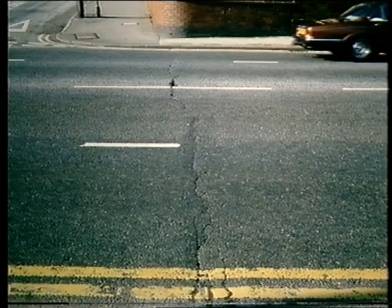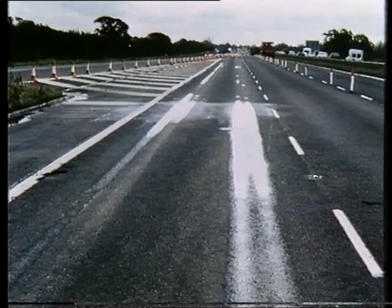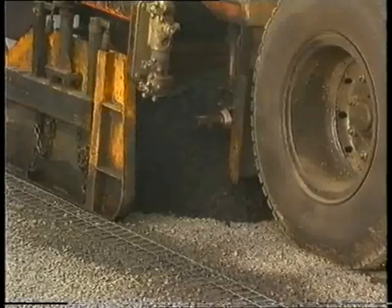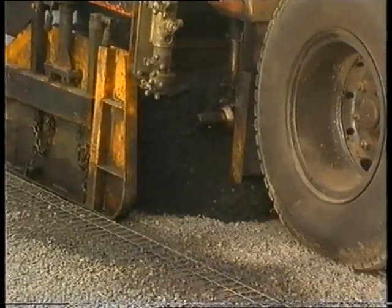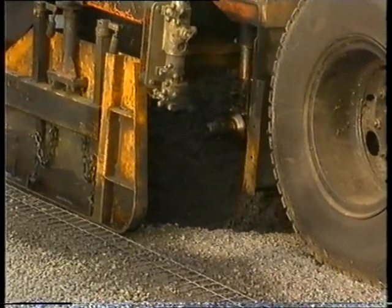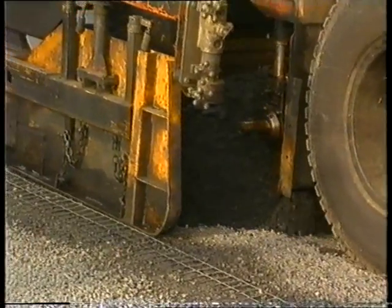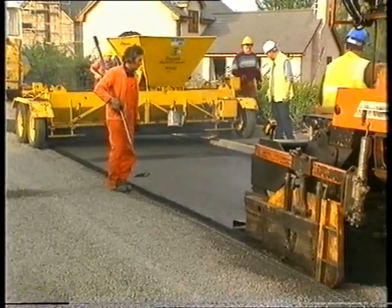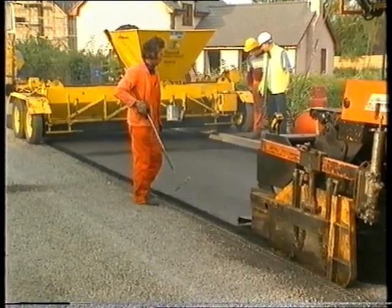Tensar AR grid has been specifically designed to reinforce asphalt pavements by controlling both reflection and fatigue cracking and rutting. The grid is installed within the asphalt layers of the pavement at the optimum level, determined by the mode of failure to be controlled and the requirements of the contract. The open grid structure enables the asphalt layers above the reinforcement to mechanically interlock with the grid and bond to the bituminous layer or concrete below. Tensar AR grid can be used either to extend the life of the pavement or alternatively to reduce asphalt thickness.